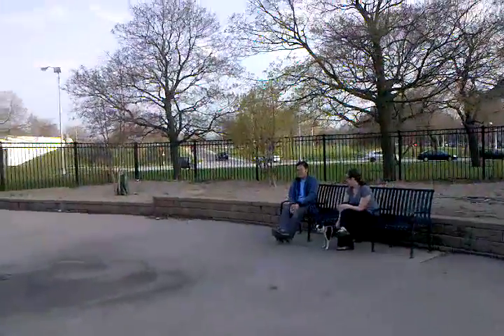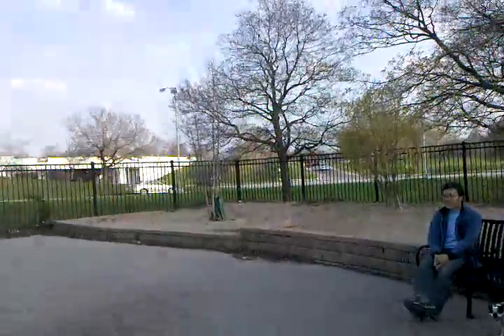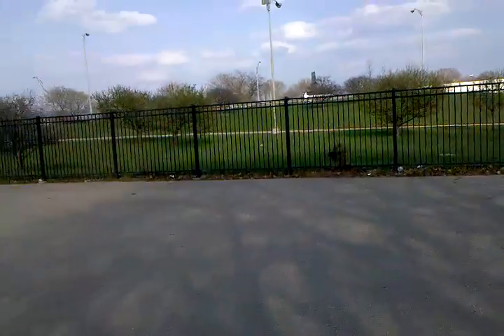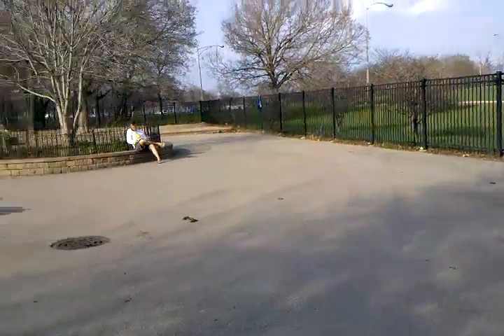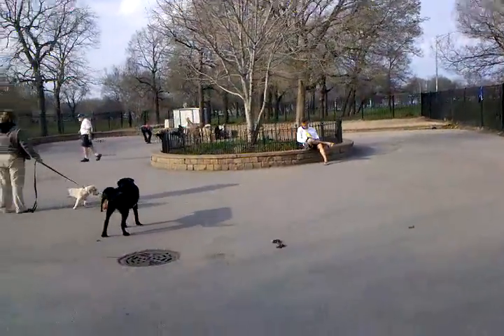They have a pretty well-known, pretty well-attended Halloween party every October. It's a sort of oblong space with a little planter in the center that some of the more agile dogs can jump into over that fence. It's pretty amazing.